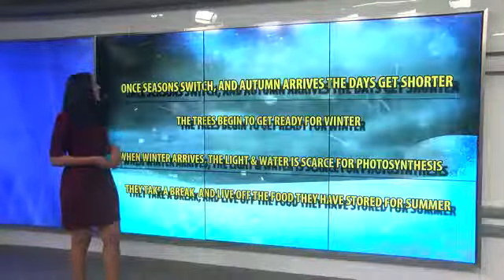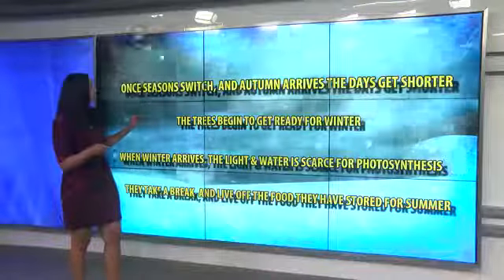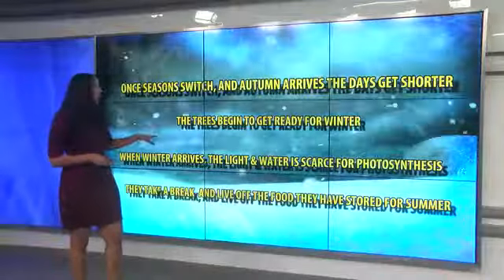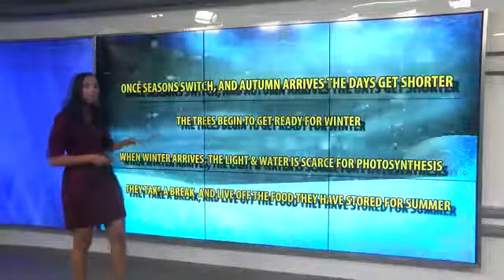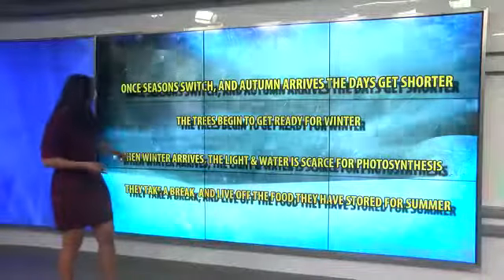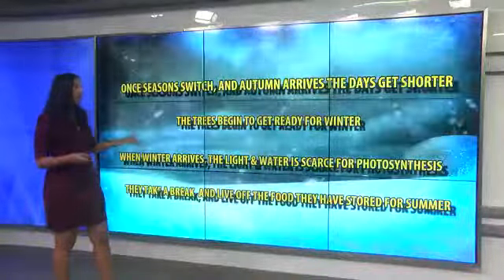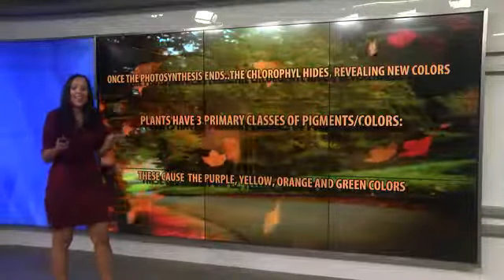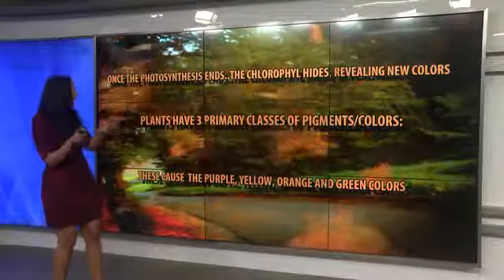But once seasons switch and autumn arrives, the days get shorter and the trees actually get ready for winter. When winter arrives, the light and the food is scarce for photosynthesis, so they take a break from photosynthesis and actually live off the food they've stored from summer. Once photosynthesis ends, the chlorophyll hides, revealing new colors.